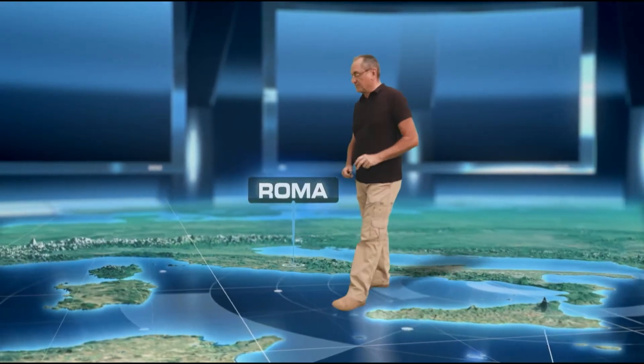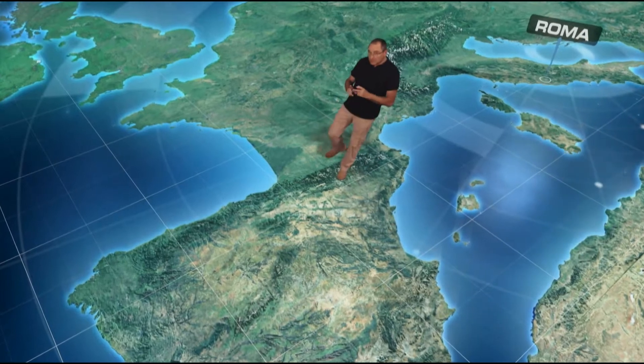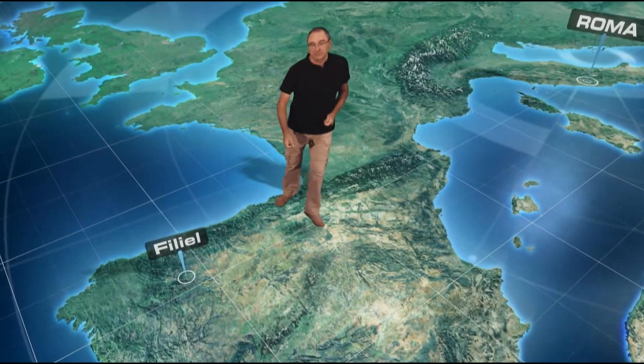Per scoprire quanti sforzi e quanto ingegno abbia impiegato Roma, faremo un viaggio appassionante attraverso alcuni dei giacimenti minerari più spettacolari, tutti situati nella penisola iberica, il territorio più ricco di minerali dell'impero. Partiremo dalla miniera d'oro romana di Filiel, nel piccolo comune di Lusillo, nella provincia di León, Spagna settentrionale.